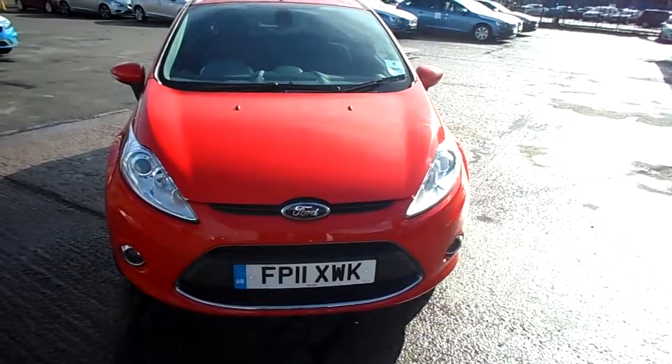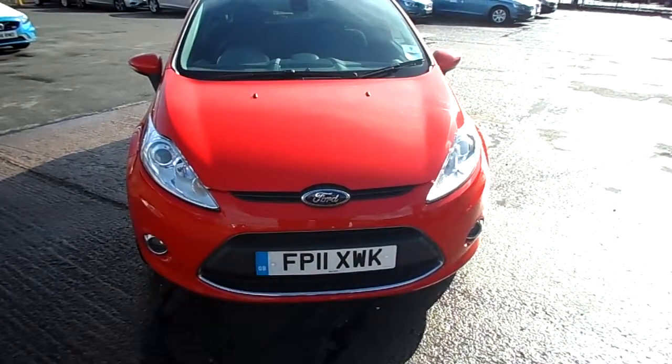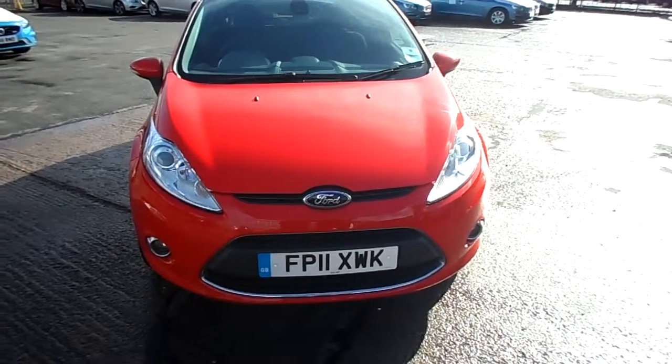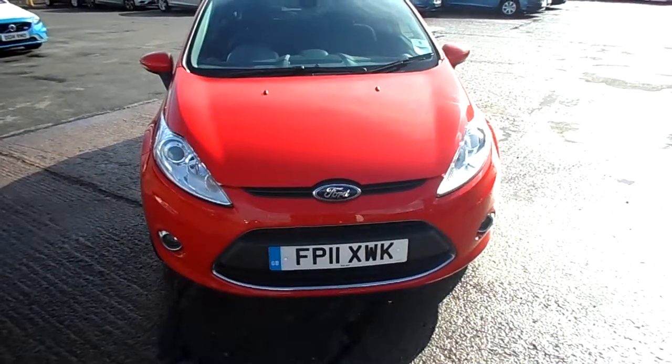Hello. Right over Warrington here again. We've got an 11 plate Ford Fiesta, 1400cc. It's a Titanium TDCi70. It's a diesel and it's a manual in red.